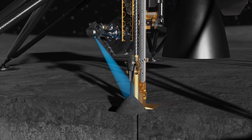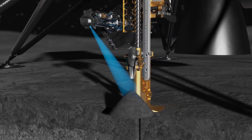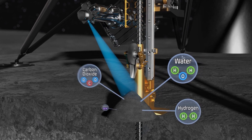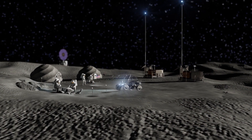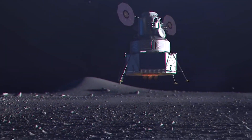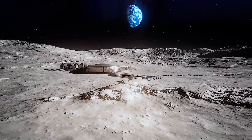We're also going to get some very interesting geotechnical data from the Trident drill. All of the data gleaned from either MSOLO or Trident will inform future Artemis missions as they look to design habitation capability and long-term sustained presence on the lunar surface.